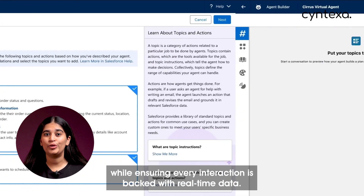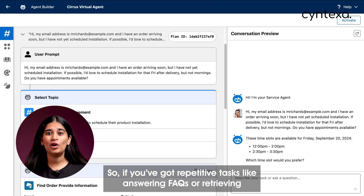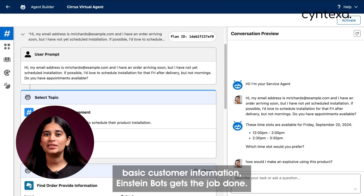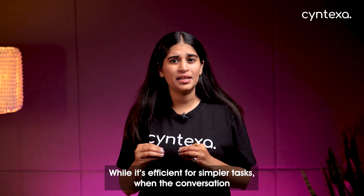Now, Einstein Bots is a bit more focused. It's designed primarily for customer service. So if you've got repetitive tasks like answering FAQs or retrieving basic customer information, Einstein Bots gets the job done.